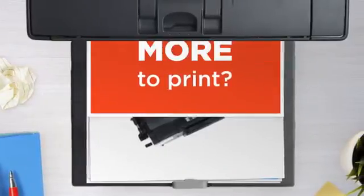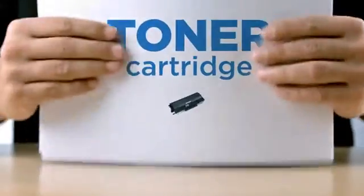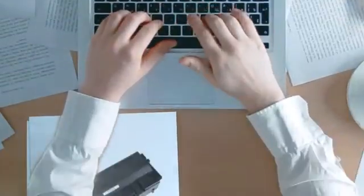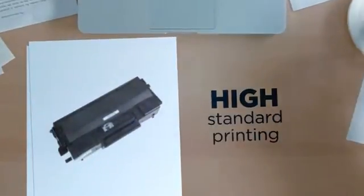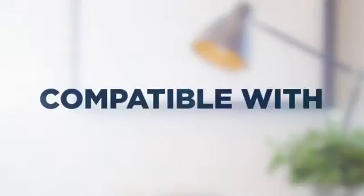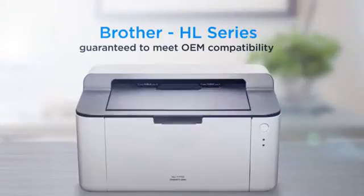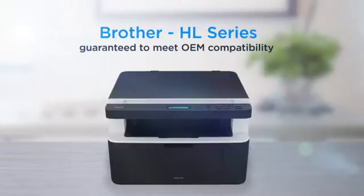Why pay extra on printer toner when you can save big with our compatible toner cartridge at a fraction of the cost? High standard printing, delivering superb print quality, compatible with Brother HL printers, and 100% guaranteed to meet OEM compatibility standards.